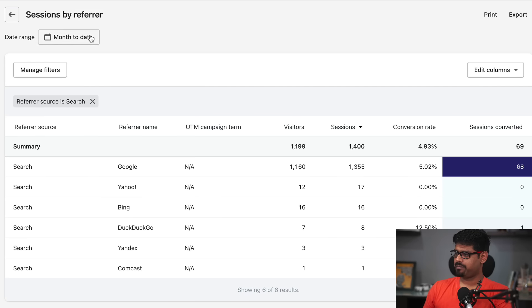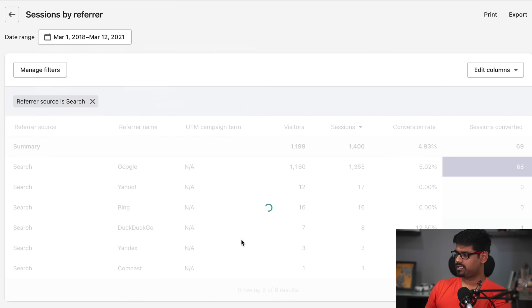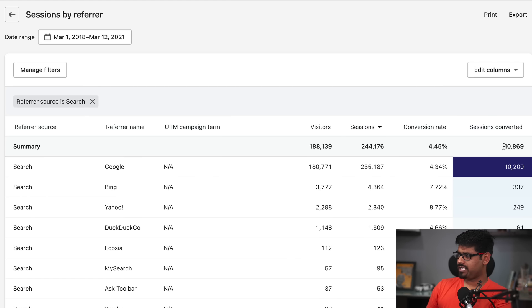Let's start off with sessions by referral reporting. I've done just month to date, but I want to go back all the way to 2018 and apply that. We have 10,869 sessions that converted — a majority of them, 10,200, were from Google with a conversion rate of 4.34%.